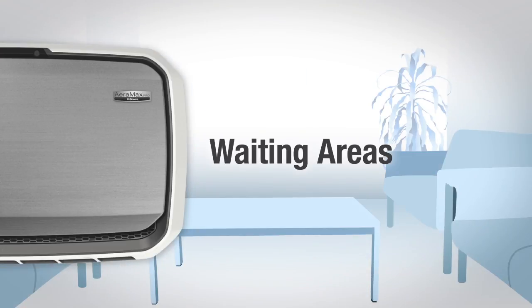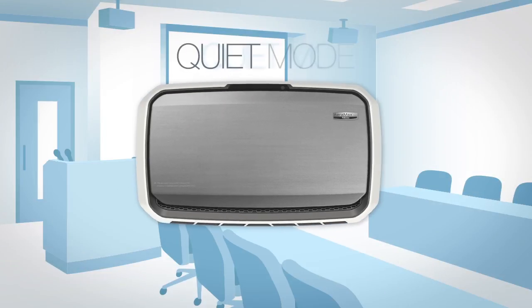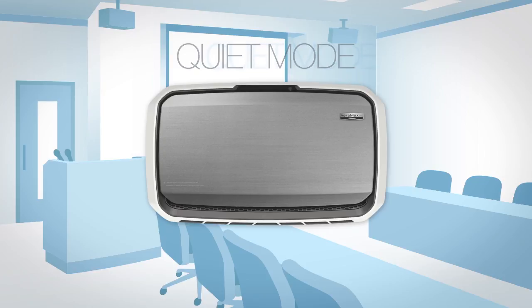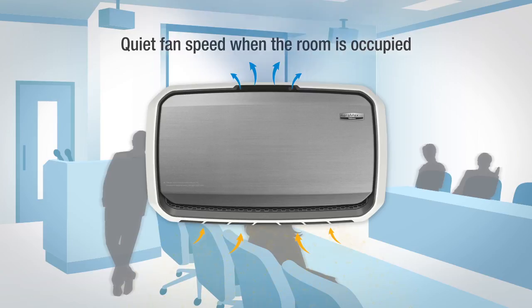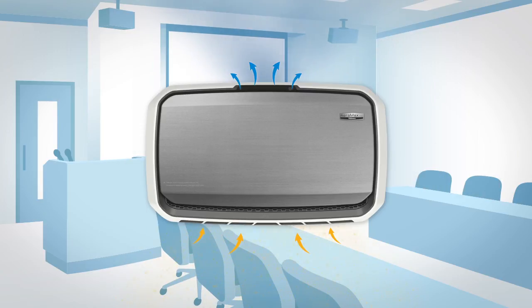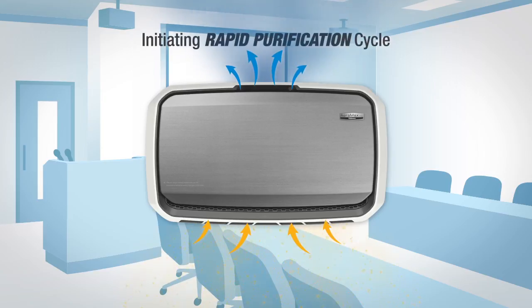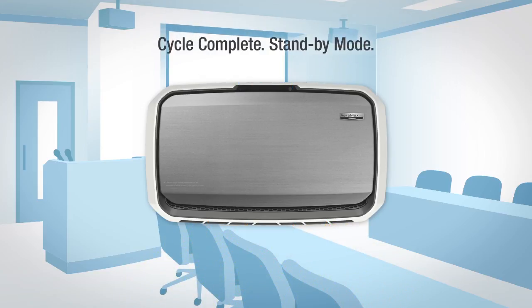For public and shared spaces such as classrooms, waiting areas, general office space, and conference rooms, the quiet mode should be selected. When in this mode, the unit will run at a quieter fan speed when the room is occupied. Once the EnviroSmart technology determines the room is empty, the system initiates the rapid purification cycle. When complete, the unit then lowers to its standby position.